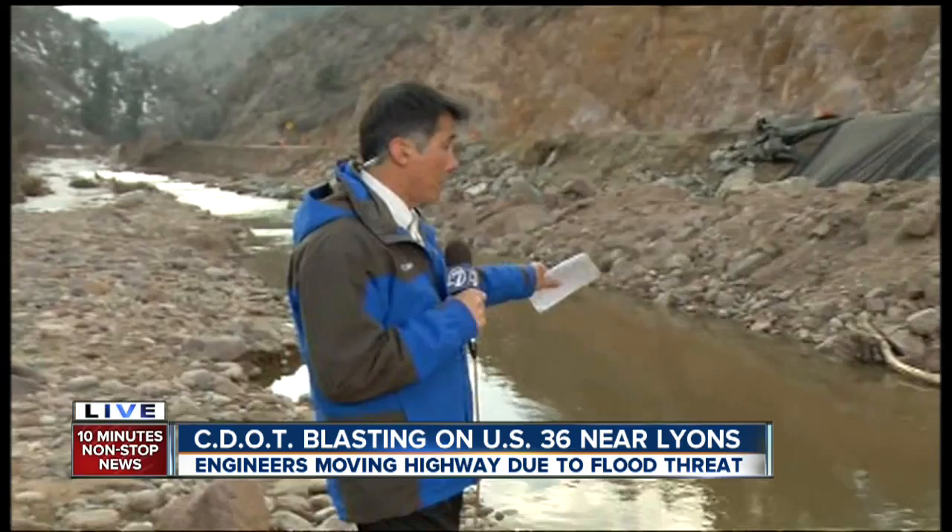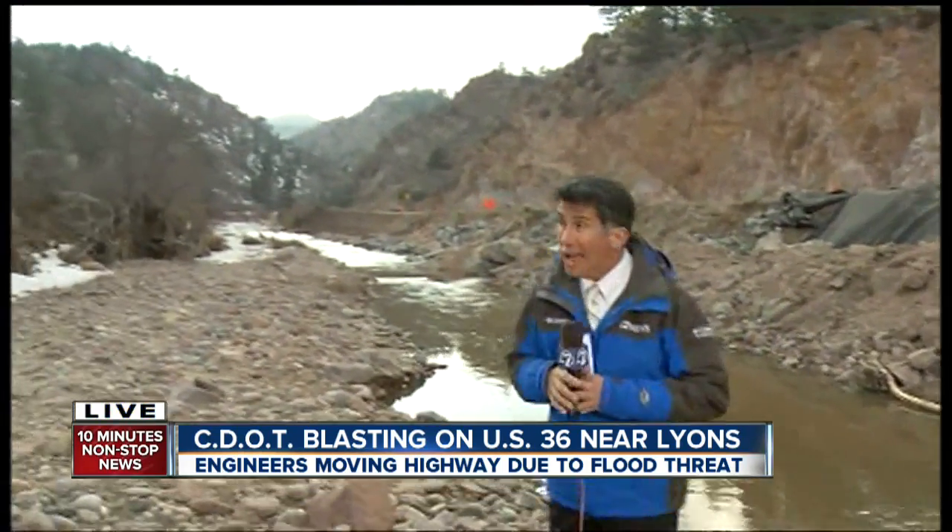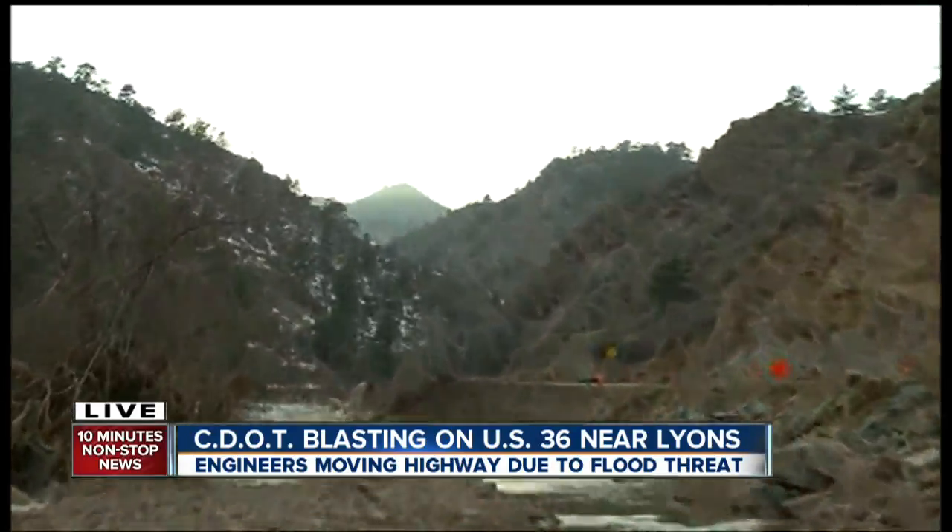They say the highway is too close to this river — the St. Vrain River — and that if it floods again, it will wash it out. So to move the highway, they first have to move the mountain.